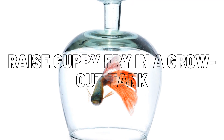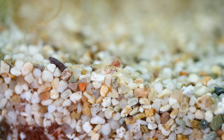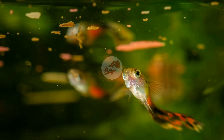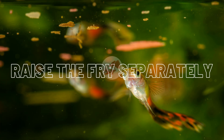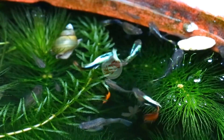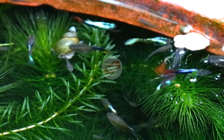Raise guppy fry in a grow-out tank. As mentioned before, the lack of space will slow down or stop the growth of the fry. Do not use a breeding box to raise your guppies — you might keep them there for a few days, but remove them as soon as possible. Raise the fry separately; do not mix guppy fry with their adult parents. Adults won't stress them out, and they won't need to hide from bigger fish. Raising them separately will reduce stress and competition for food and will also help with the growth rate.